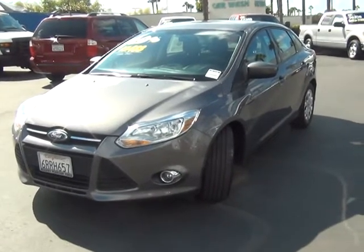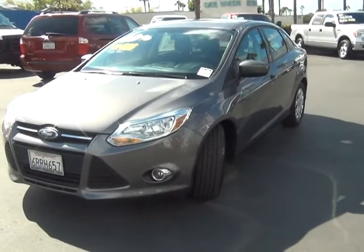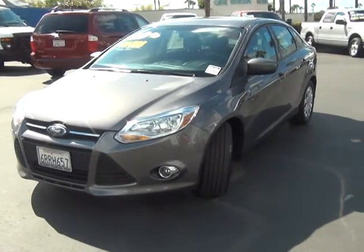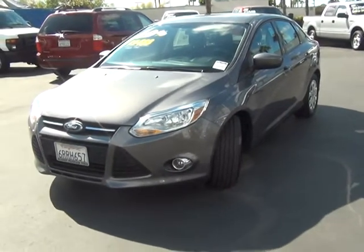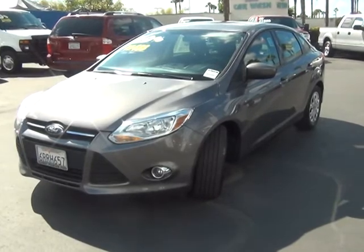Hey, good afternoon, Nicole. This is Eric with Kearney Pearson Ford, internet sales manager here. I saw that you just put in that request to get information on this 2012 SE Focus that we have on our certified pre-owned lot. So I just want to give you a little video walk around so you'd have a little bit more information to be able to make an informed decision.